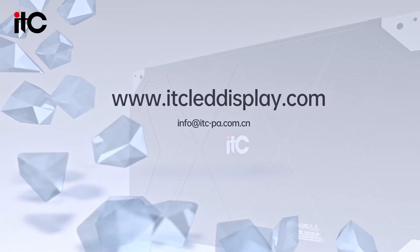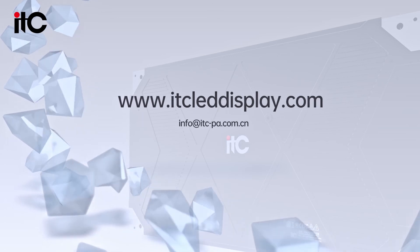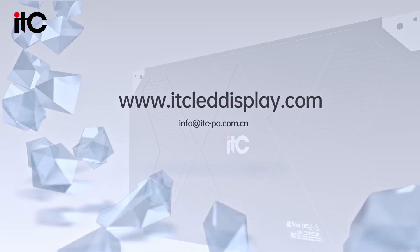Thank you for watching. If you want to know more information, welcome to visit our website at www.itcleddisplay.com.